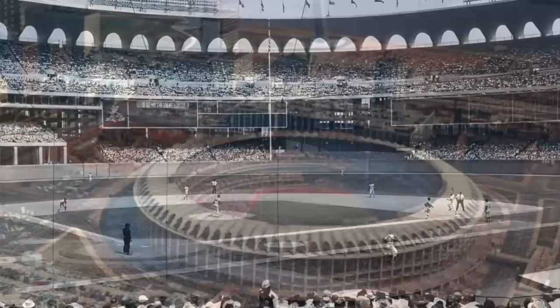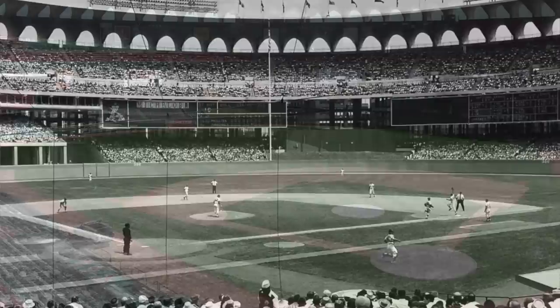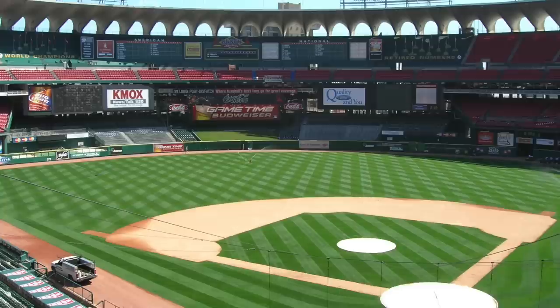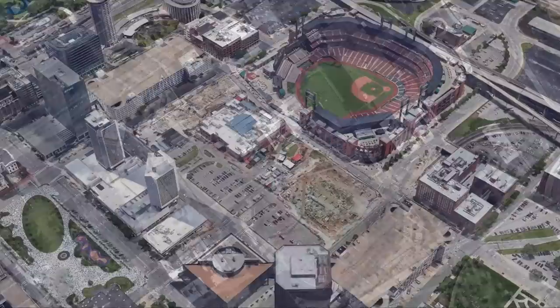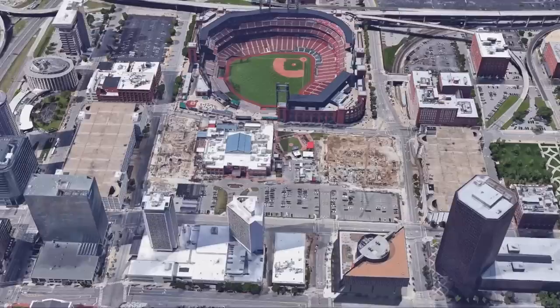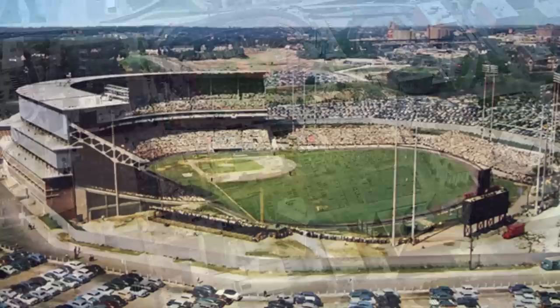Busch Stadium hosted both the NFL and MLB Cardinals from 1966 to 2005, though the NFL Cardinals left in 1987. Site of some World Series wins and Mark McGwire's steroid-injected home run number 60 in 1998, Busch was demolished in 2005, with the old diamond being preserved — even though it was oriented incorrectly. The remaining area was planned as a ballpark village, which sat in limbo for several years; however, parking deck structures have since been added.